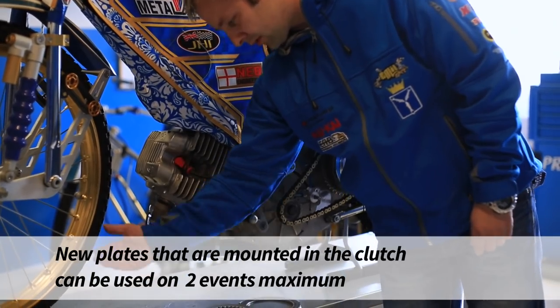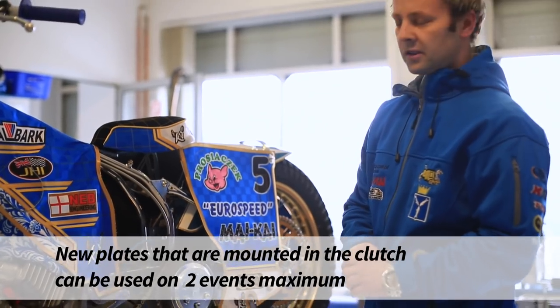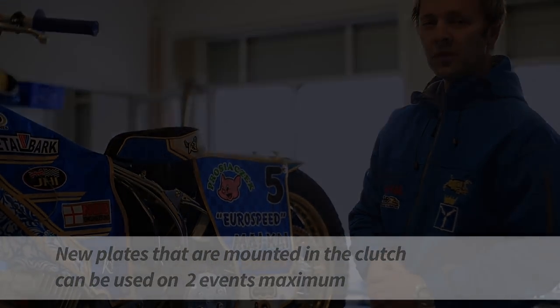Nowe tarczki wkładane do sprzęgła są używane przez zawodnika przez maksymalnie dwie imprezy.